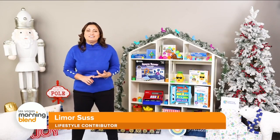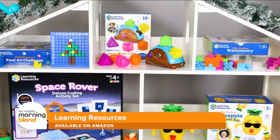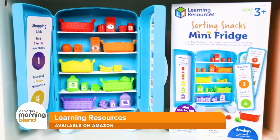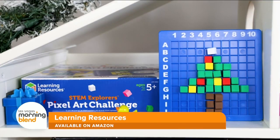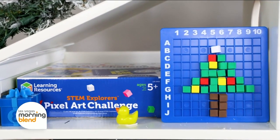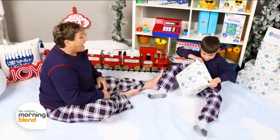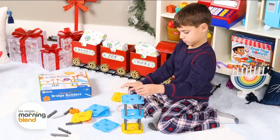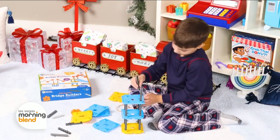Learning Resources offers hands-on toys and games for all ages that bring learning to life by fostering curiosity and building school-ready skills while also having tons of fun. Let's start unwrapping some joy, starting with a few gifts that are designed to boost kids' STEM skills through creativity and critical thinking.